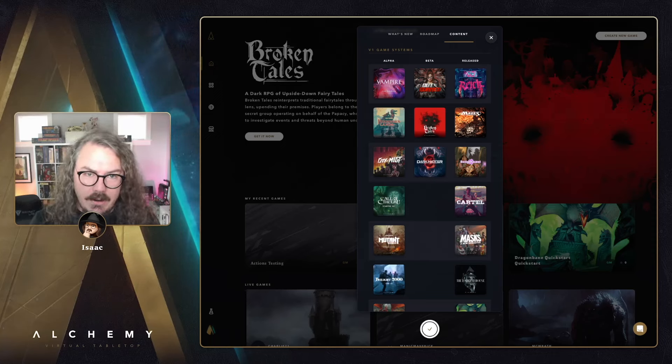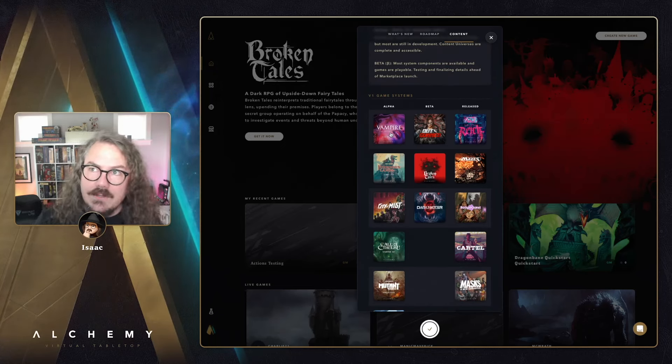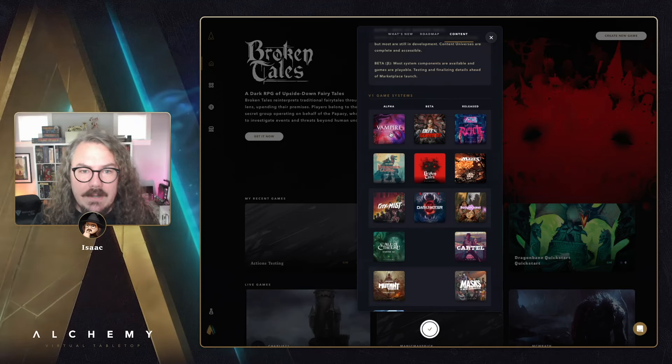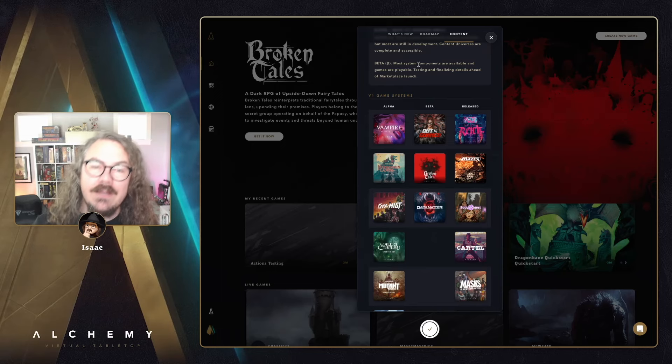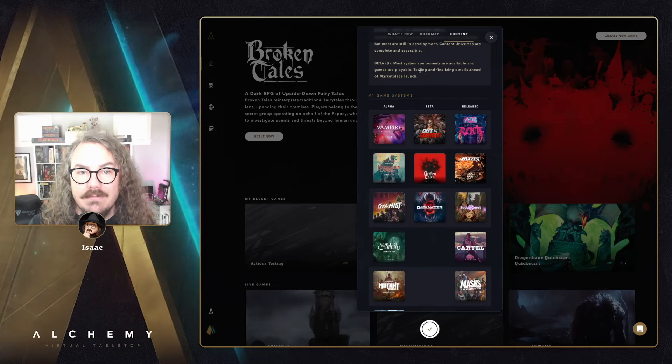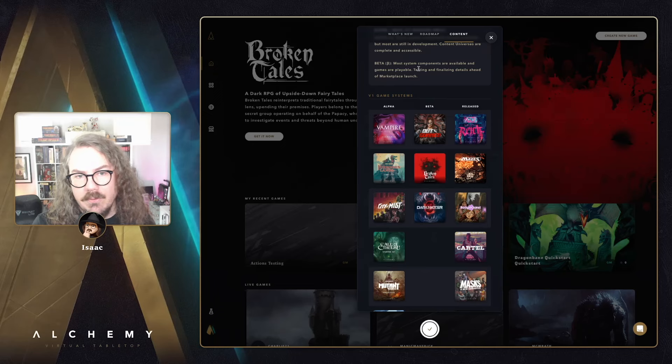The other big thing we've been working on is Vampire the Masquerade. I know I've been saying 'Vampire's coming' for maybe three episodes in a row, but mark your calendars — October is going to be a real Vampire month. We're wrapping up the beta phases, it's coming along really nicely, and we have a lot of cool new features built out for that game.